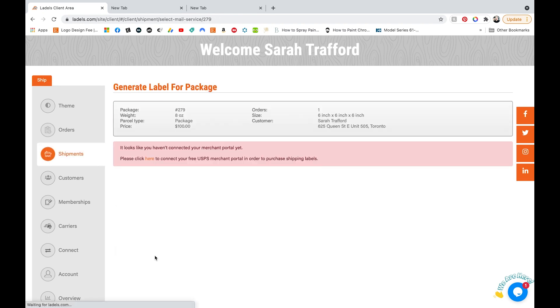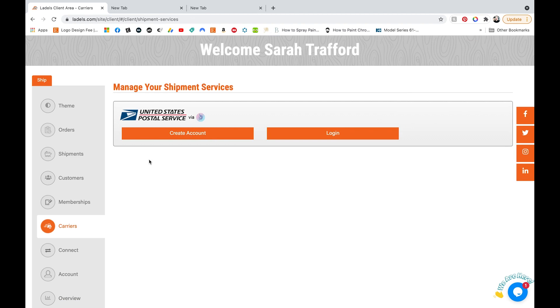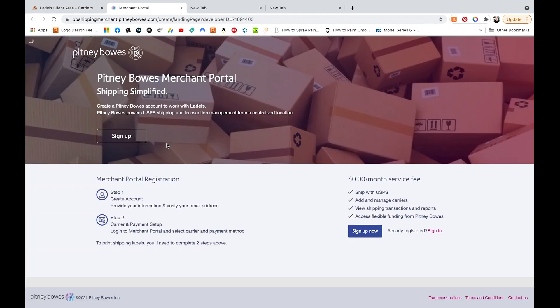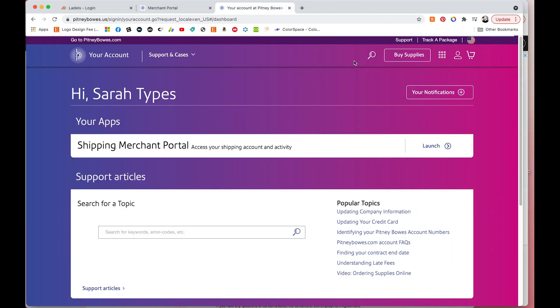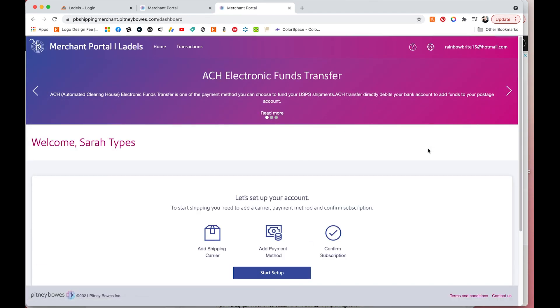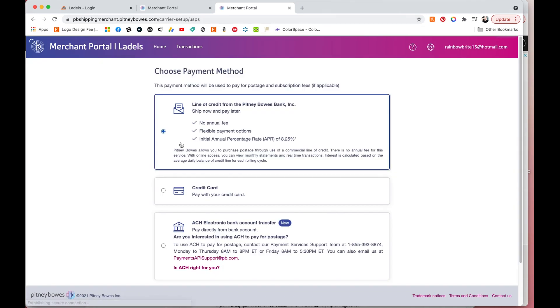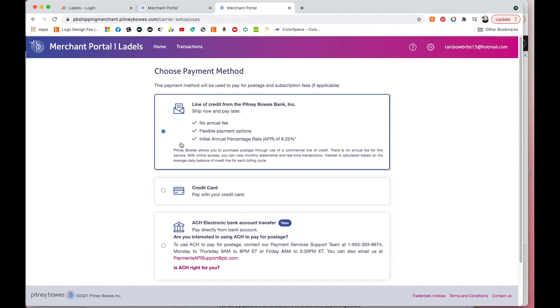Once you go to generate, you'll notice that you have to link up your USPS account. If you don't have one, you can click create account. This is going to open the Pitney Bowes merchant portal, and from here you can go sign up and go through the create account forms. Once you're done, you can click launch, which will take you to the shipping merchant portal. This is where you can add funds and sync up your payment method. You'll need to have funds in here in order to pay for the labels on ladles.com, so you would select the USPS option and sync up your credit card.